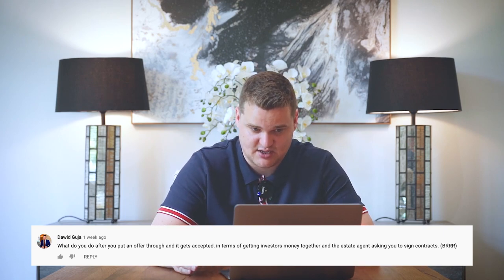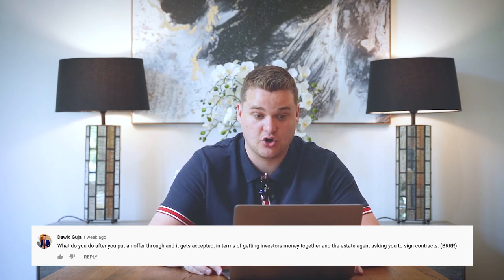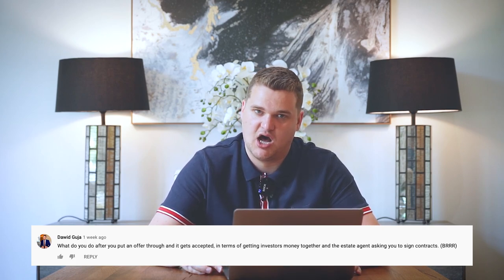Also, if you've got any questions at all, anything — nothing too personal — comment below and I will answer your property investment questions. Last week we had quite a few interesting questions. I had a guy called DPG. He said: what do you do after you put an offer through and it gets accepted, in terms of getting investors' money together and the estate agent asking you to sign contracts? B-R-R-R. Are you talking about packaging and selling deals — like a BRR strategy? For you or for an investor?